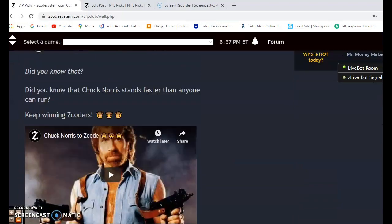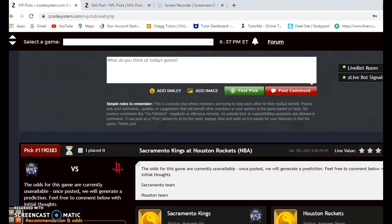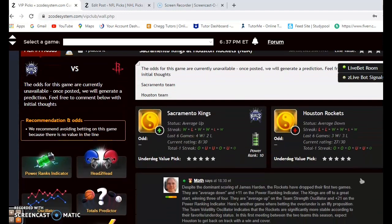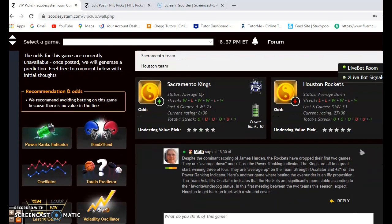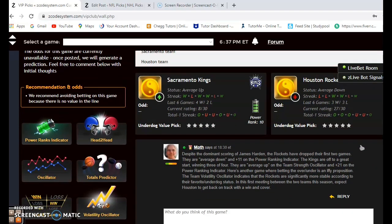We're just about a week into the regular season — most teams have played around three or four games so far. The first game we're going to look at is the Sacramento Kings and the Houston Rockets. Despite great scoring from All-Star James Harden, the Rockets have dropped their first two games. You can see their status is averaged down at the moment.